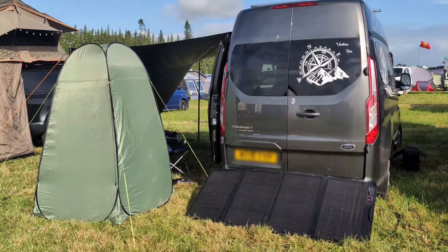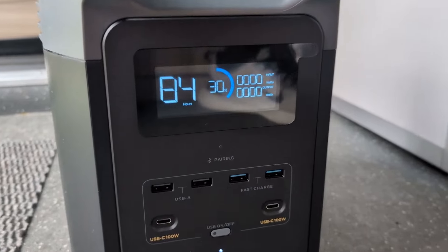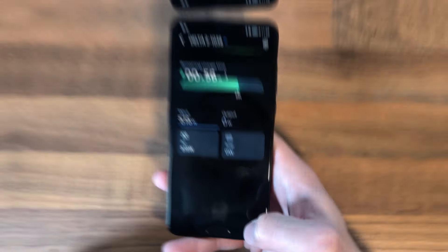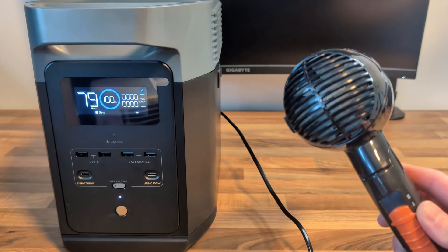One of its standout features is the rapid recharging time — just 1.3 hours to full charge — which is ideal when you need quick turnaround power. The Delta II also has an app for easy monitoring and a compact design, making it a go-to choice for RVers and outdoor enthusiasts.